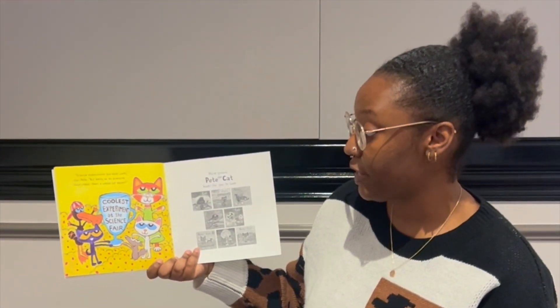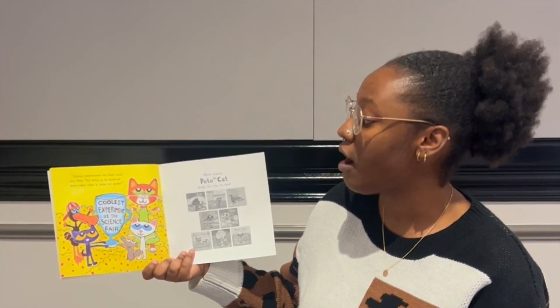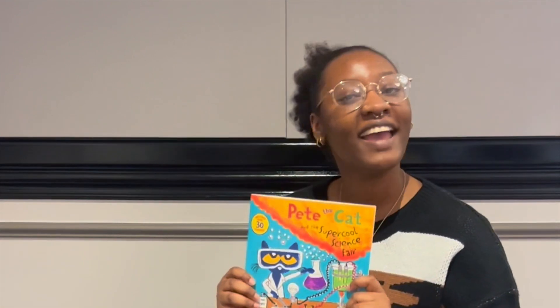Science experiments are hard work, says Pete. But being on an awesome team makes them a whole lot easier. The end.